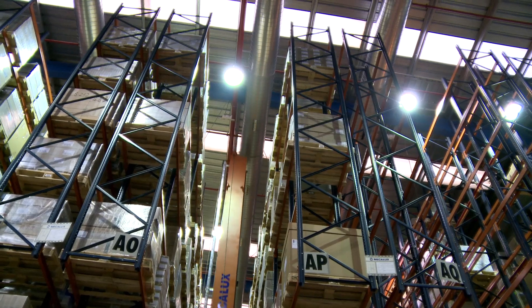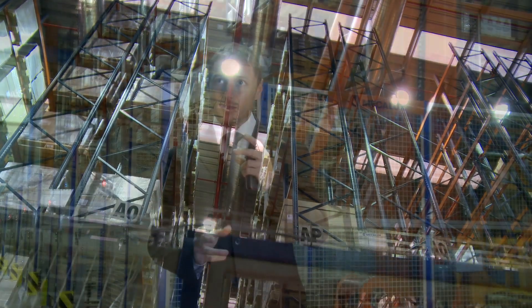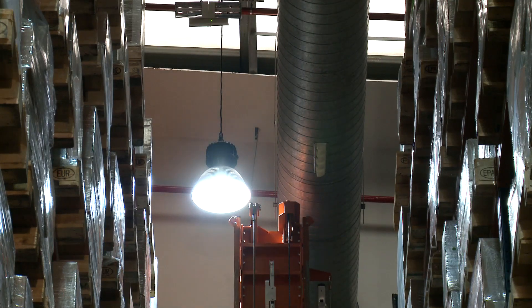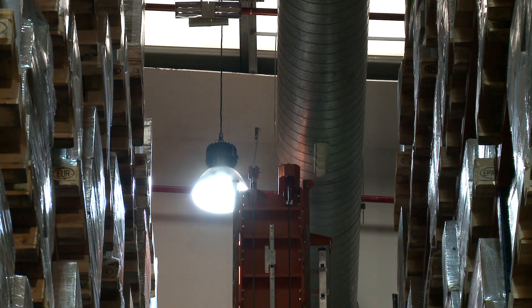In other words, with our selective racks that we already had in place, we couldn't use traditional stacker cranes, because the upper guide rails needed by a typical stacker crane would result in the loss of 20% of our storage slots.